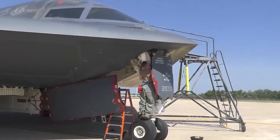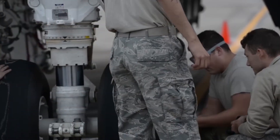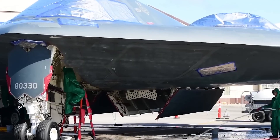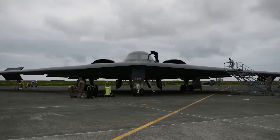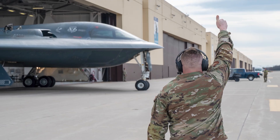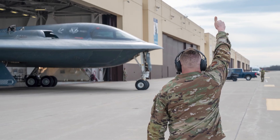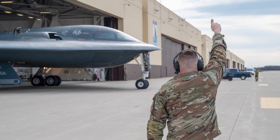Production and maintenance challenges are another area of concern. The more complex these systems become, the more difficult and expensive they are to maintain. The Air Force has promised the B-21 will be easier to maintain than previous stealth aircraft, but some analysts remain skeptical about whether that promise can be kept as more advanced capabilities are added to the platform.